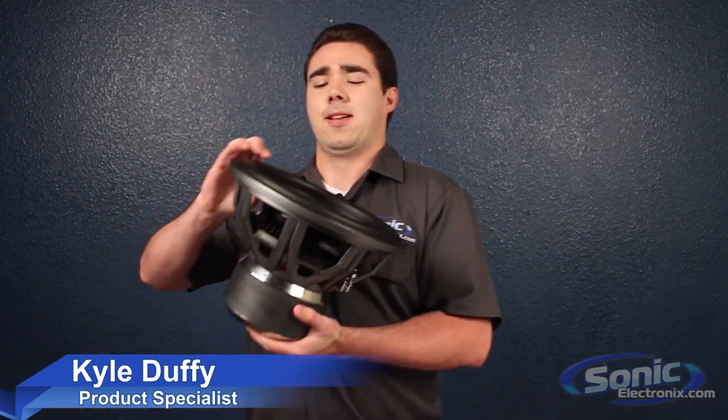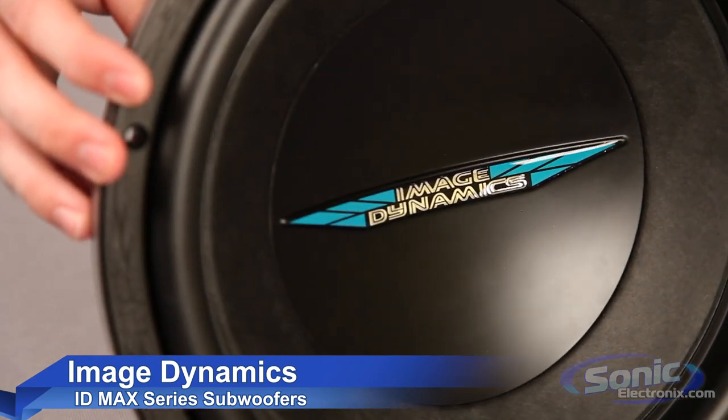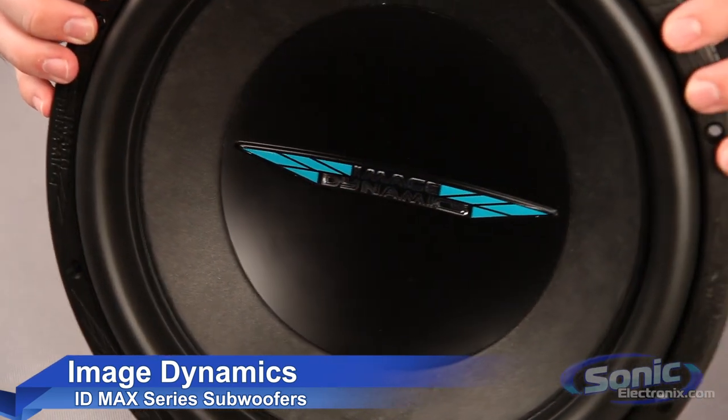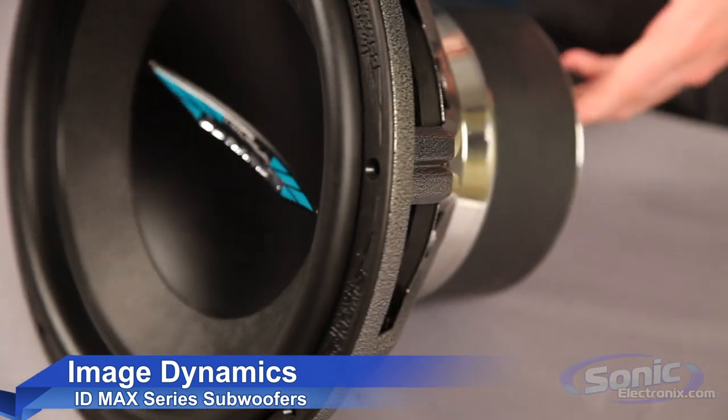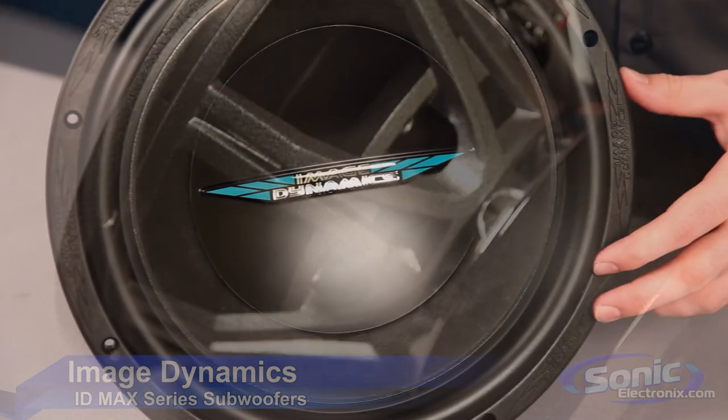Hey, this is Kyle from Sonic Electronics and this is an Image Dynamics IDMAX series subwoofer. The Image Dynamics IDMAX 10 and 12 inch woofers are designed to give you maximum SPL while retaining stunning sound quality. The IDMAX has been around for a long time and the revision 3 upholds their brutal legacy.